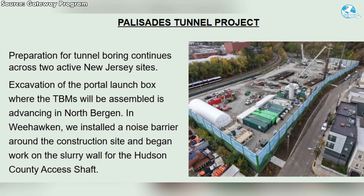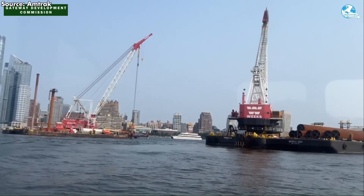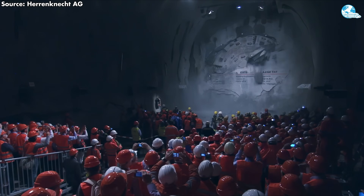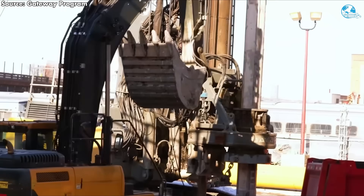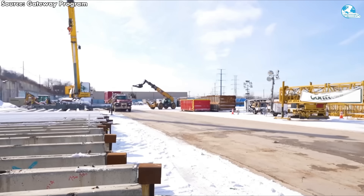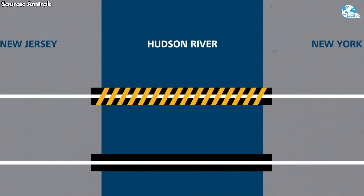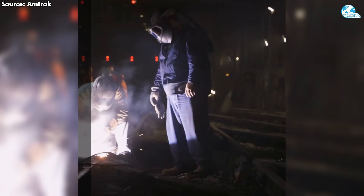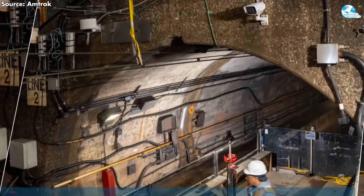On the New Jersey side, the Palisades Tunnel Project comprises two active construction sites at North Bergen. Excavation for the tunnel entrance and launch box, where the TBMs will be assembled, continues at a steady pace, preparing for on-site machine integration beginning in early 2026. At Weehawken, a comprehensive noise barrier has been installed around the perimeter of the site to minimize disruption to the community. Initial preparations for the construction of the mud wall barrier for the Hudson County access shaft have begun, laying the groundwork for a deeper shaft to support ventilation and access during tunnel construction.